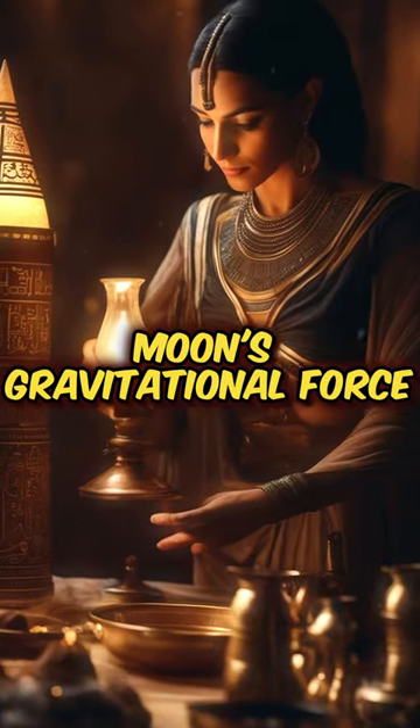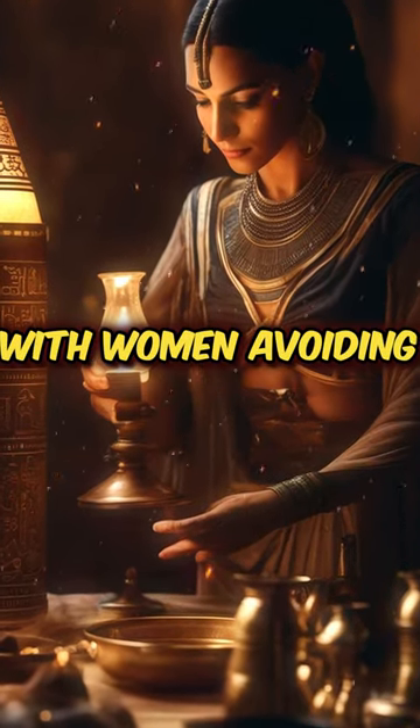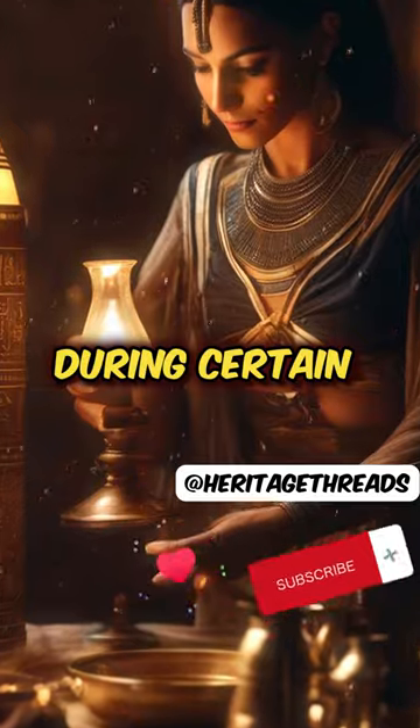The pull of the moon's gravitational force was also harnessed, with women avoiding intercourse during certain lunar phases.